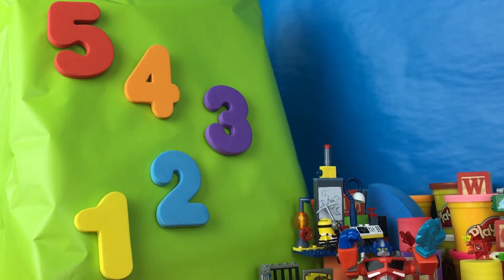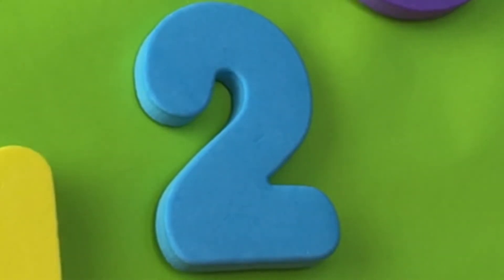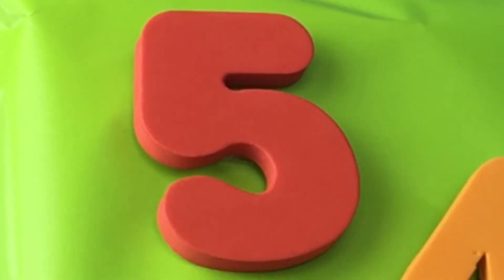And going forwards is just that in reverse! So you start at 1, then you go to blue number 2, then the purple 3, then the orange 4, and finally the red 5!